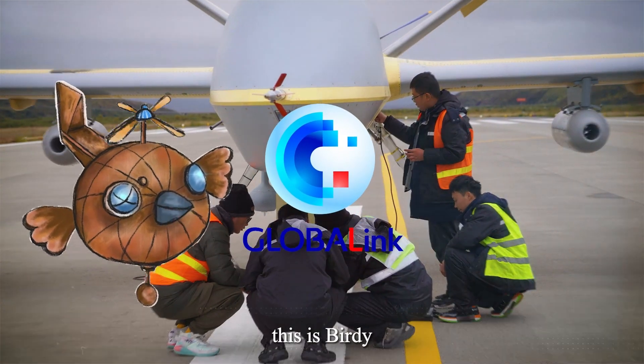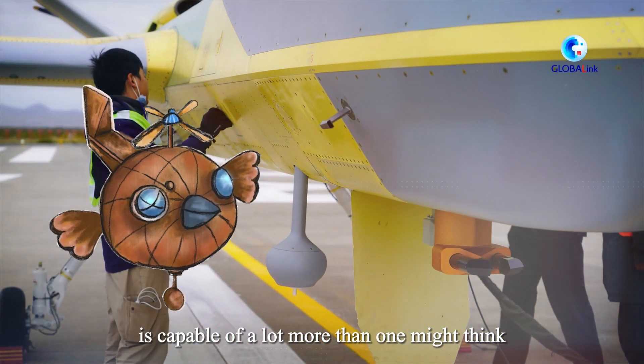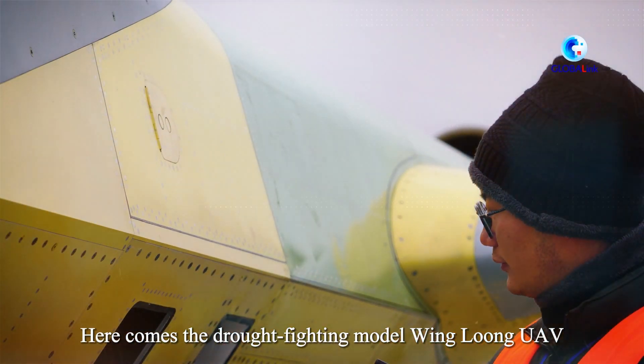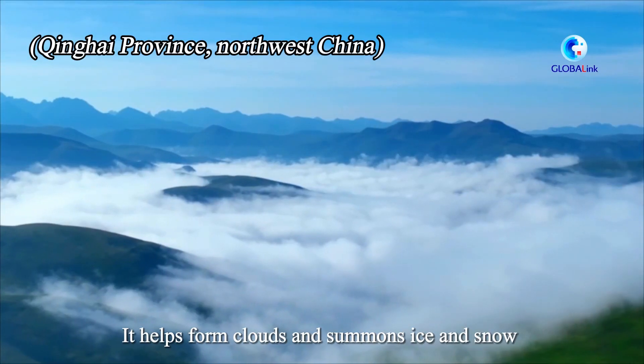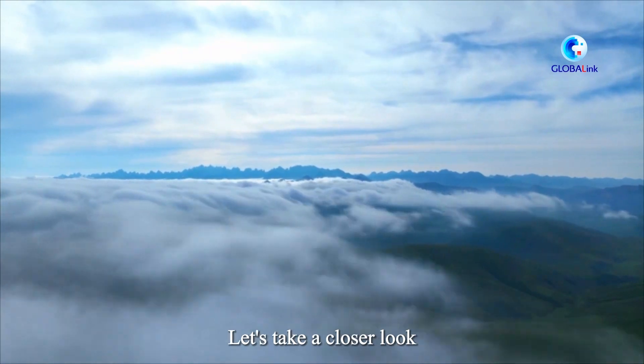Hi, this is Birdie. A large UAV is capable of a lot more than one might think. Here comes the drought-fighting model Winlong UAV — it helps form clouds and summons ice and snow over the roof, over the wall. Let's take a closer look.